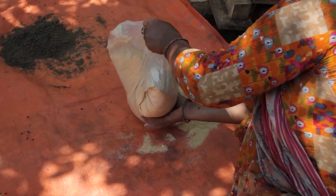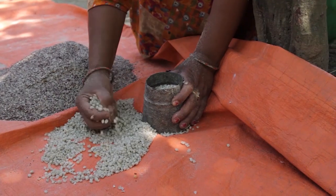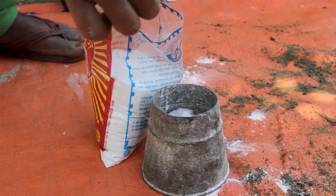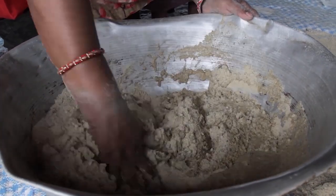To prepare 10 kilograms of balanced feed, take 7.2 kilograms of cereals, 2.5 kilograms of legumes, 200 grams of mineral and vitamin powder and 100 grams of salt. Mix these ingredients uniformly and feed it to your cows.